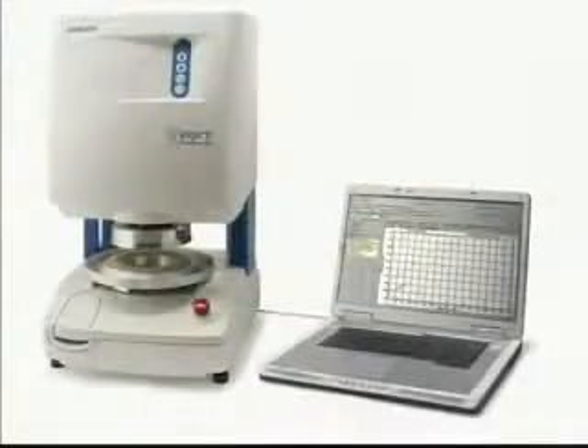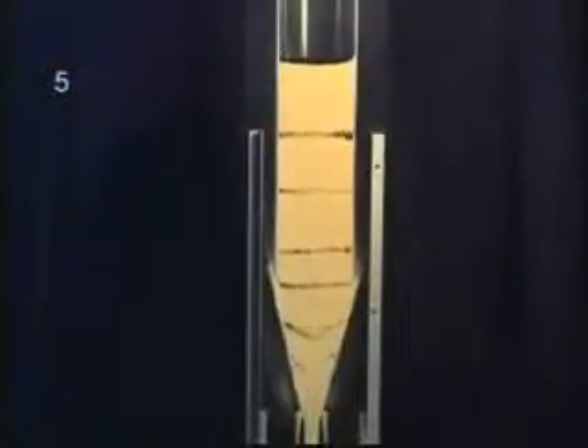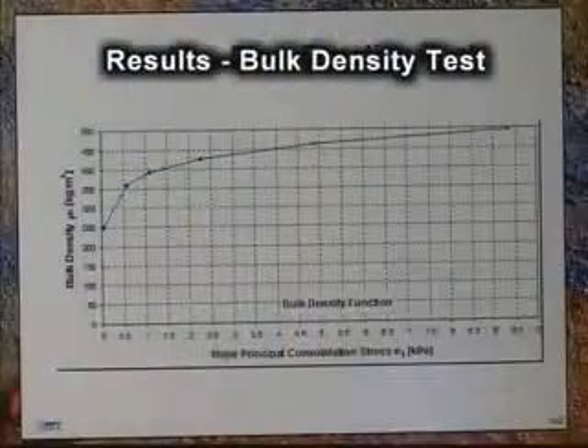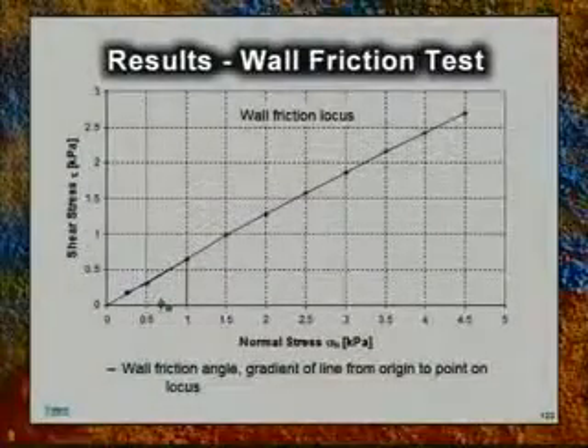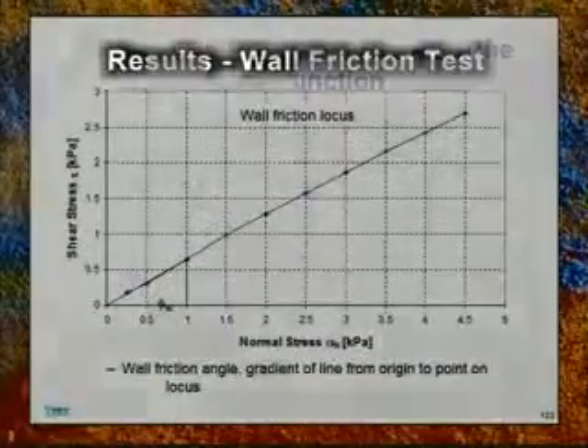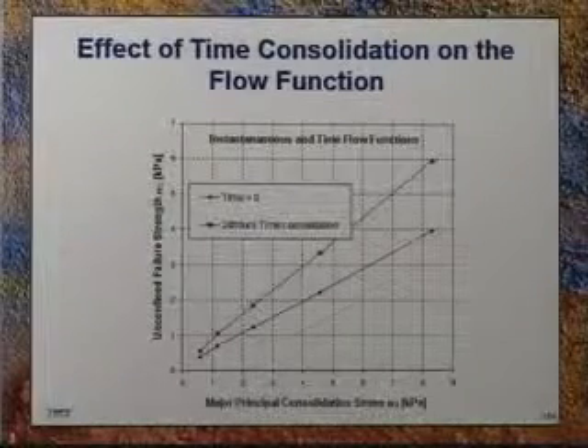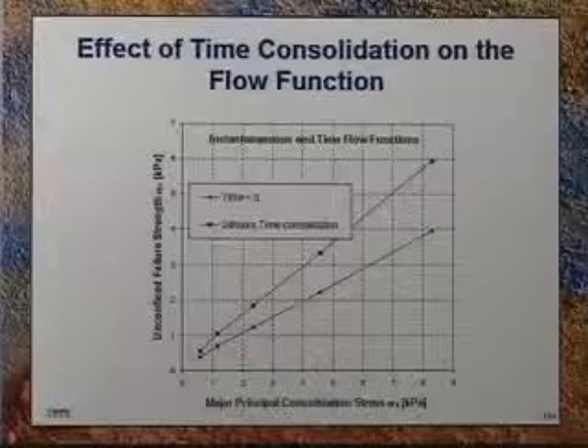Brookfield's Powder Flow Pro software also supplies critical data on arching and rat hole dimensions. These data points help the user ensure that the opening of the hopper is sized correctly for powder formulations to flow properly. Bulk density and wall friction information are also easily acquired. A time consolidation test is supplied with the software to evaluate powder compaction over periods of time.